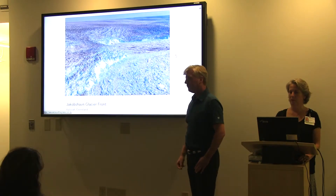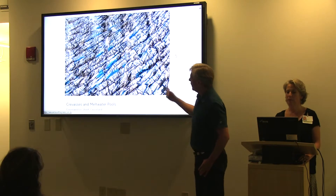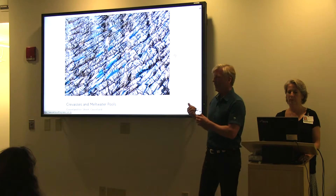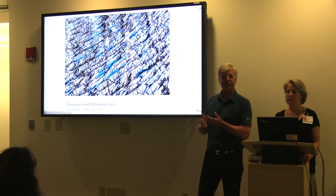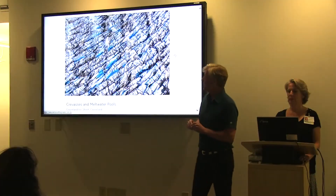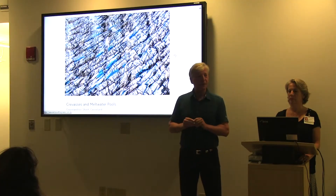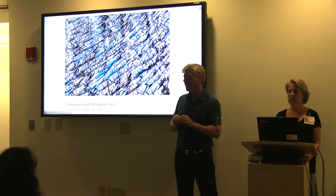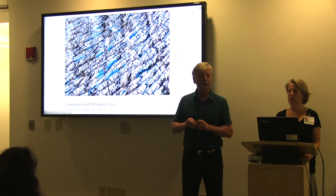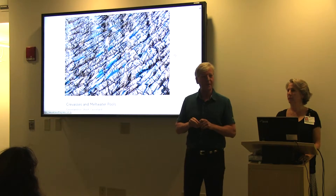The thing about Greenland, though, is that if the ice sheet were to melt completely — and it may be melting completely, these processes may be irreversible — it will raise global sea levels by about 25 feet. And the rate of melt is increasing every single year, so it's getting faster and faster. So every single coastal city on the planet will be underwater, which is most of the planet's population.